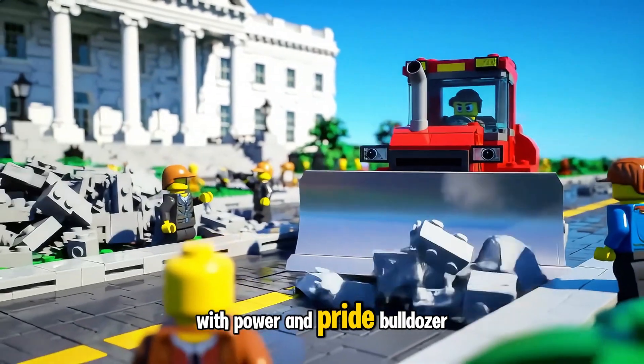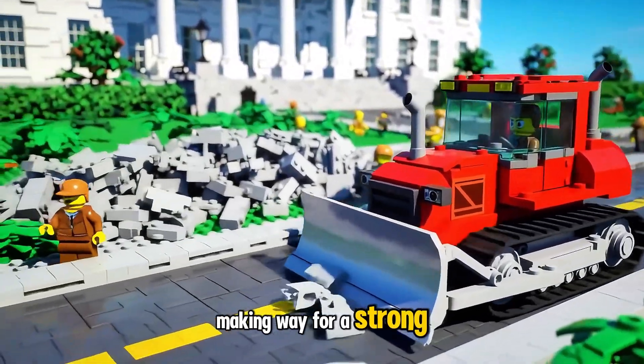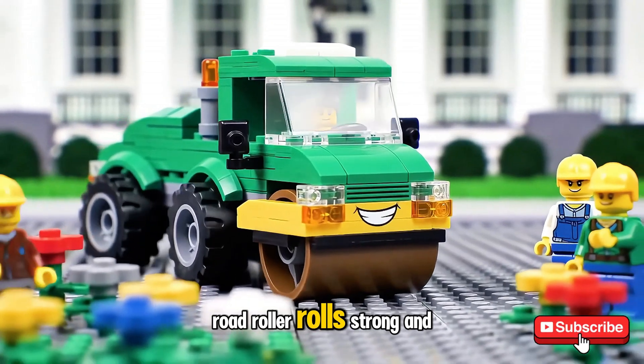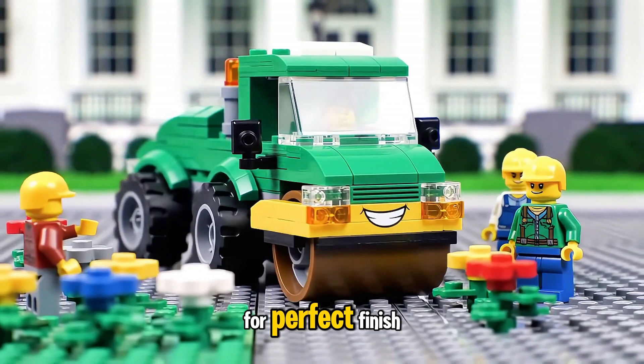With power and pride, Bulldozer clears the Lego rubble, making way for a strong, perfect driveway. Road Roller rolls strong and steady, smoothing the driveway brick by brick for a perfect finish.